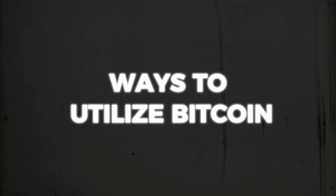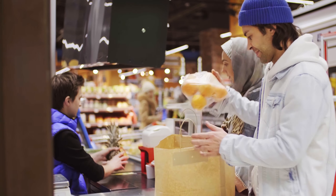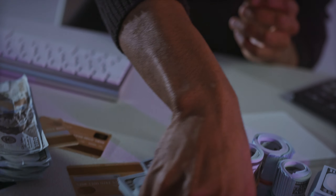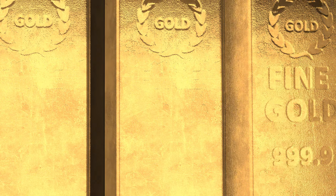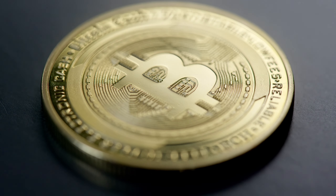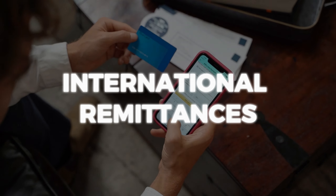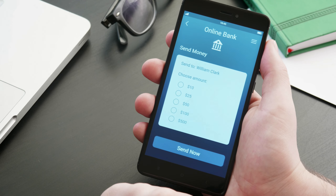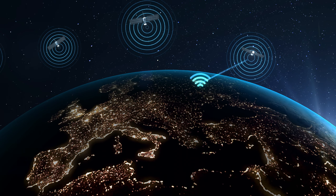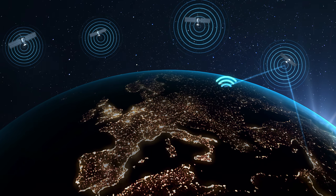Let's explore the various ways you can utilize Bitcoin. Many view Bitcoin as digital gold — a store of value to protect against inflation and market volatility. Its finite supply makes it an attractive investment, akin to precious metals. For international remittances, Bitcoin makes cross-border transactions easy, fast and affordable. It's a boon for those who need to send money overseas, bypassing high fees and lengthy processing times of traditional banking.